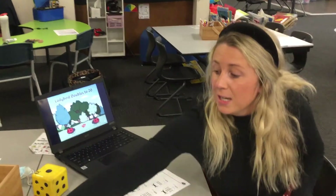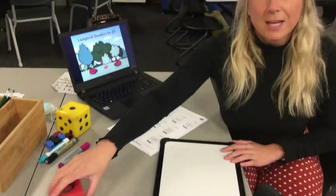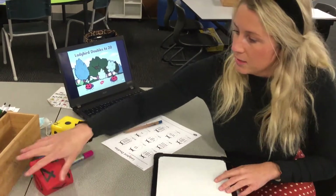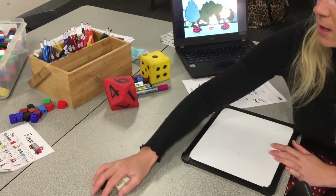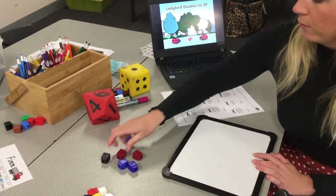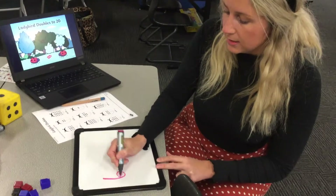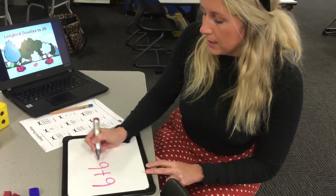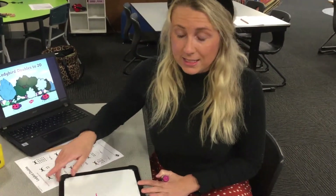Yesterday you would have rolled your dice — here's my dice — and six. Now double means two again, so let's build. I had one two three four five six. I'm going to build another group of six: one two three four five six. Now I need to write my equation: six plus six equals — I don't know that one yet off the top of my head so I'm going to count it.